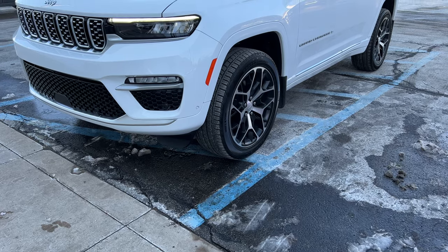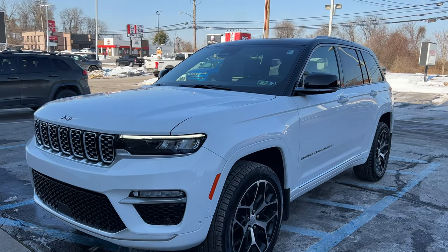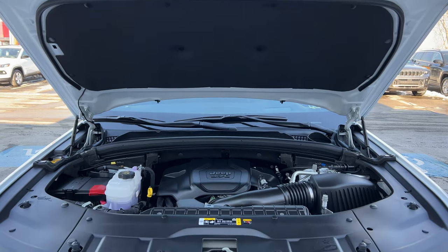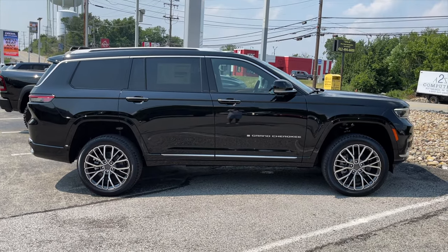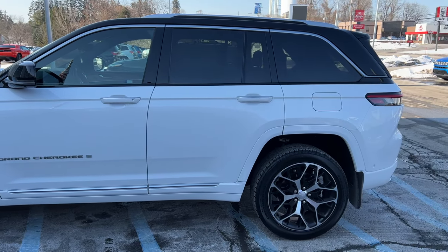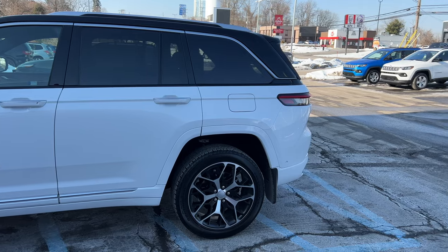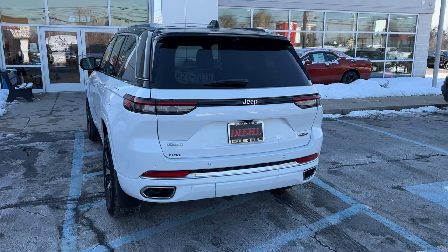Hey guys, it's CarGuy11. I have the just-released 2022 Jeep Grand Cherokee. This one's a Summit Reserve, top-of-the-line model, almost fully loaded, about $71,000, and it does have the Hemi V8. I previously reviewed the Grand Cherokee L, which is the three-row version. This is the two-row version, and that L is about a foot longer. Very excited to get into the fifth-generation Grand Cherokee — it's about four inches longer and two inches longer wheelbase than the previous gen, so you get some extra room in the second row. Thanks to Dillon Robinson for letting me review it. We'll take it for a drive and see how that V8 runs.